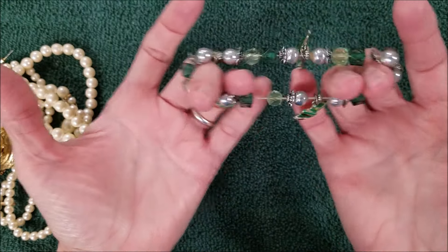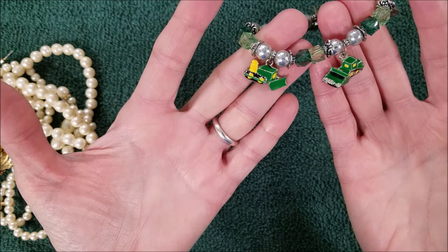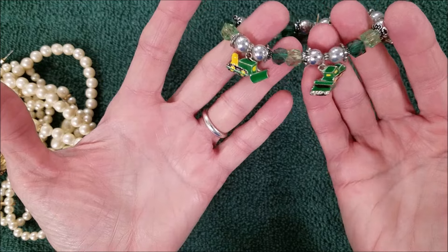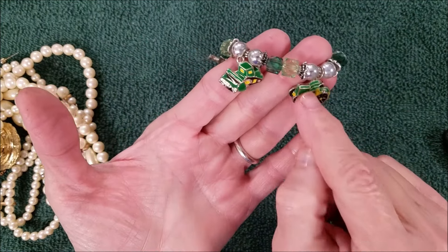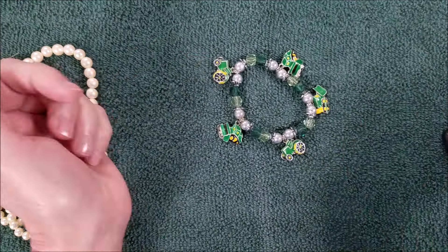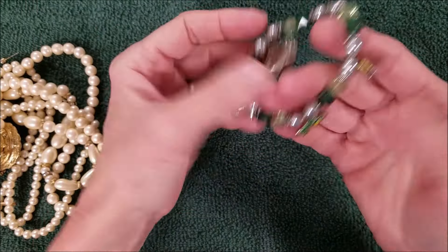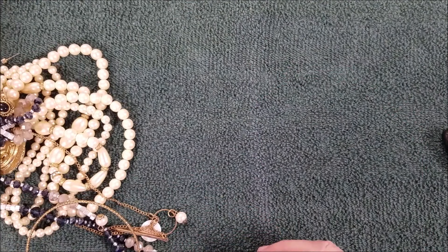What do we have here — a stretch bracelet with farm equipment in greens. There's a John Deere — don't they have tractors and farm equipment in green? That's cute. I do live in a farming community.